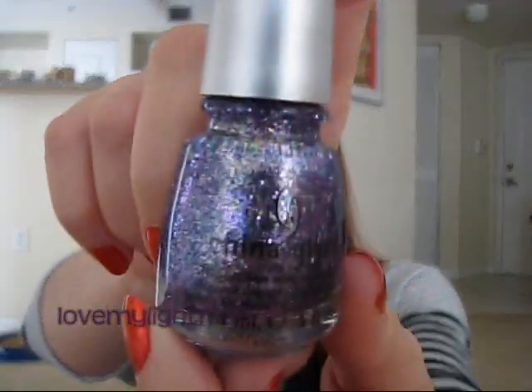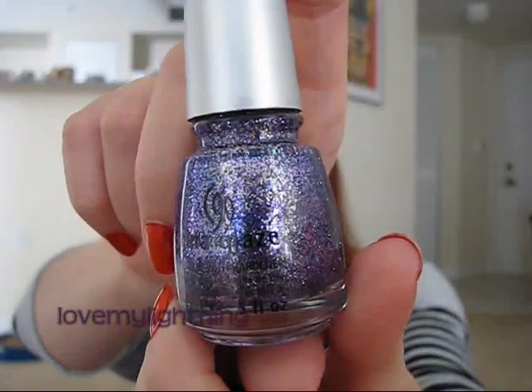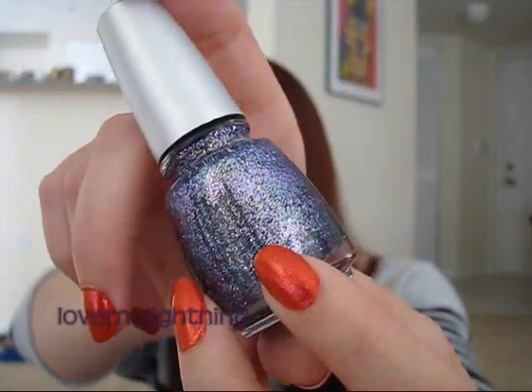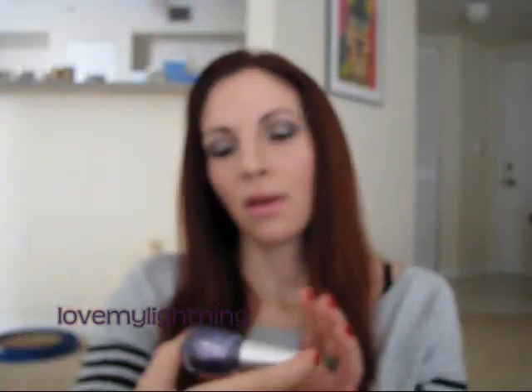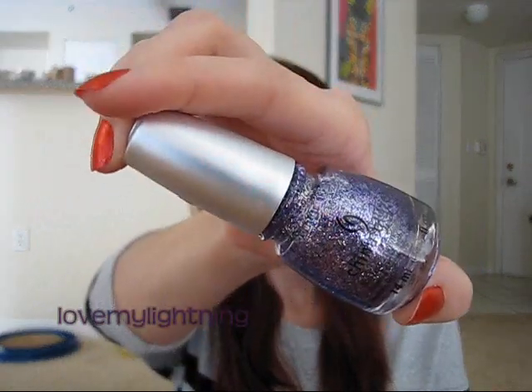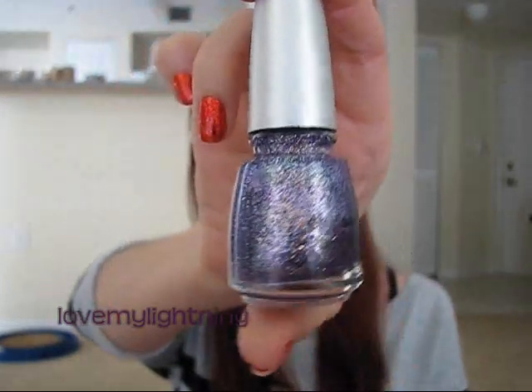The first one I got is called Marry a Millionaire. This is purple for the most part and then it has teal in it. It has all different shapes of glitter — regular micro glitter and bar glitter, and the teal looks like it's the bar glitter part. This one is so pretty. I'm a big purple fanatic and I have never seen anything even remotely close to this color.